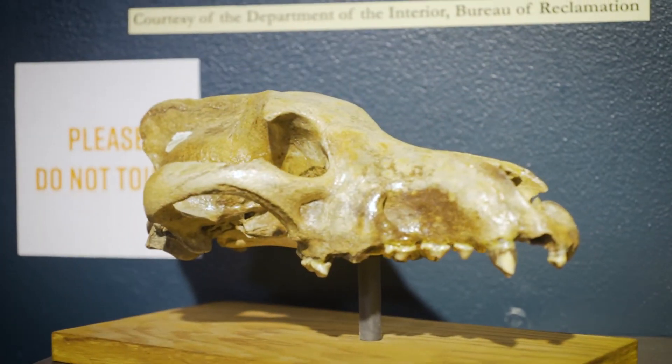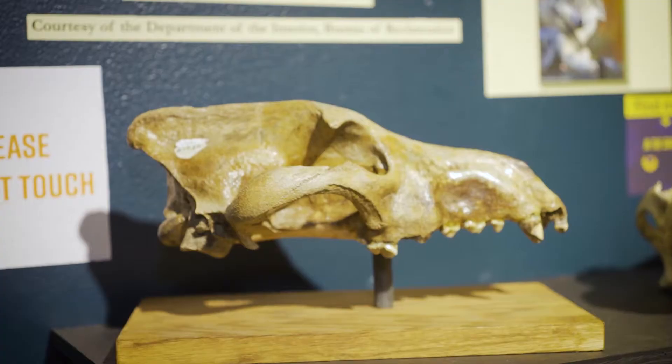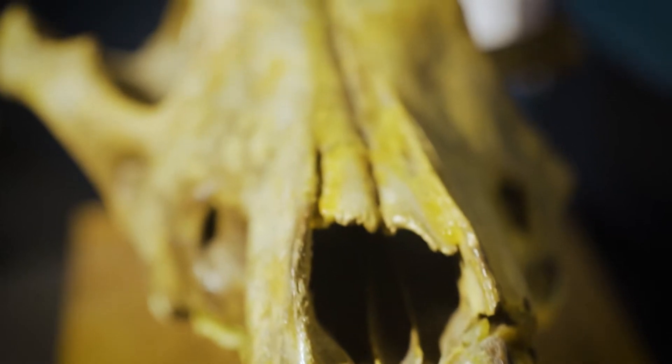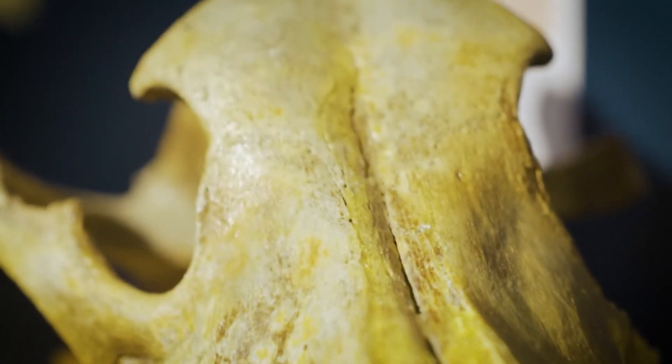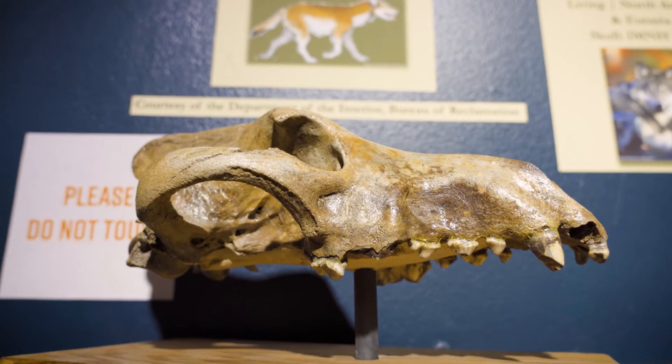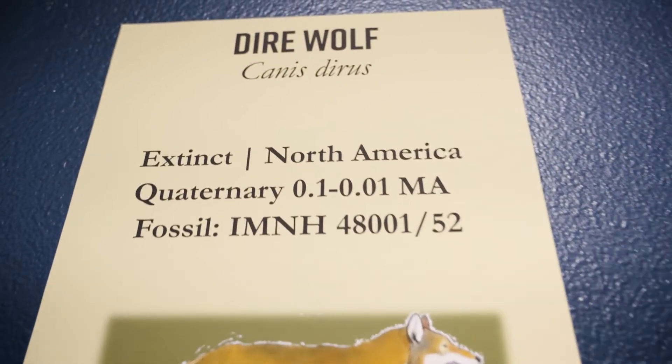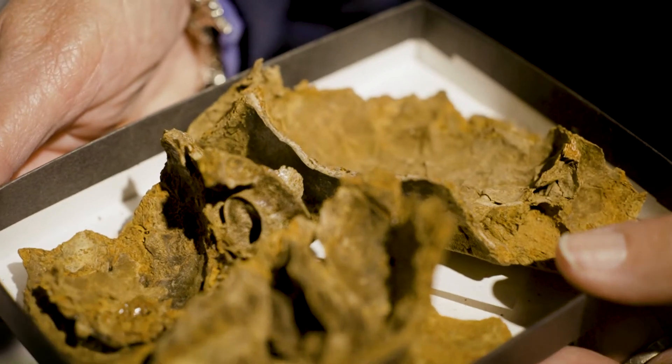This critter right here behind me — yes, dire wolves were real. This specimen was collected from southeast Idaho in the 1940s and has resided here at the museum in our collections. Collections are very important because as we develop new techniques, we can go back and look at those specimens housed here.